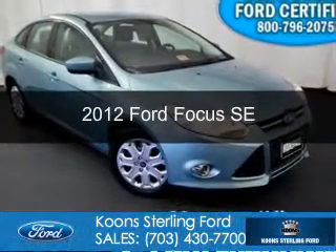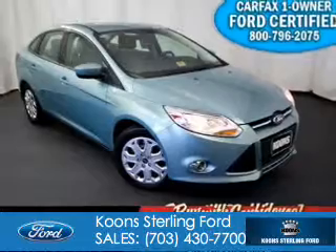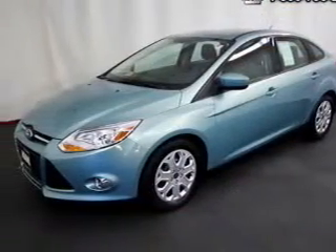This is a certified pre-owned 2012 Ford Focus, powered by front-wheel drive, a 2-liter 4-cylinder engine, and a 6-speed automatic transmission.